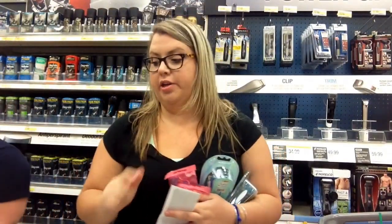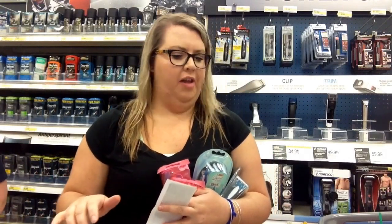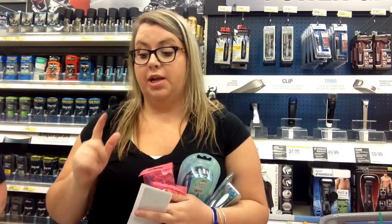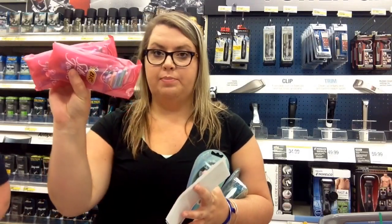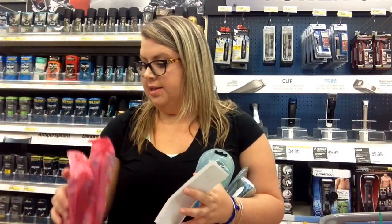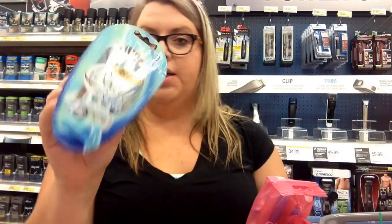The best razor deal I've probably found — and it's really not that good — but if you are actually needing razors at Target this week: you buy two of these Bic Twins Silky Touch, they're on sale for $2.99, and then you buy two of these Bic Solace, they're on sale for $4.99.